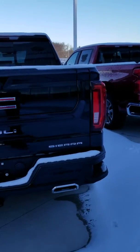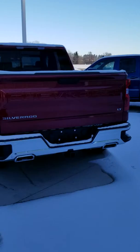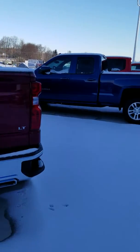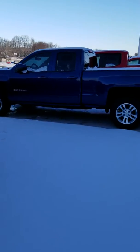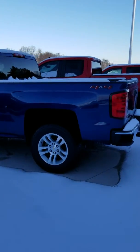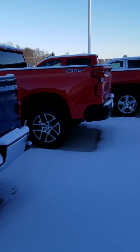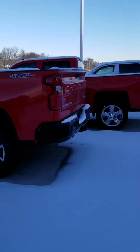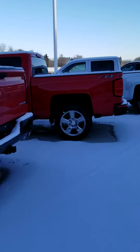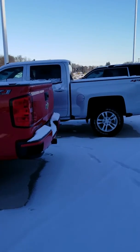We have many in stock. The Silverado is probably one of the most popular vehicles that we have. We have two-wheel drive and four-wheel drive. We have a lot of great values, so if you want to stop in and see us today, you're going to get a really good deal. Thanks for looking, and we look forward to talking to you soon.